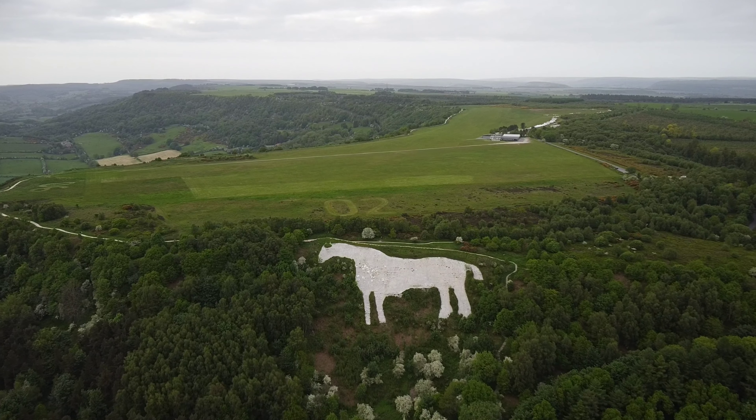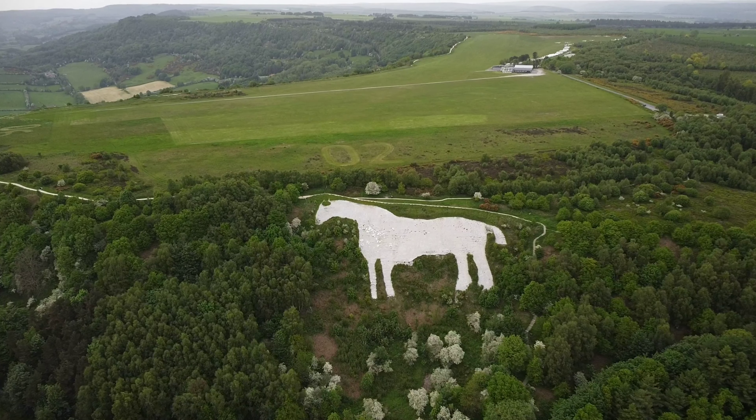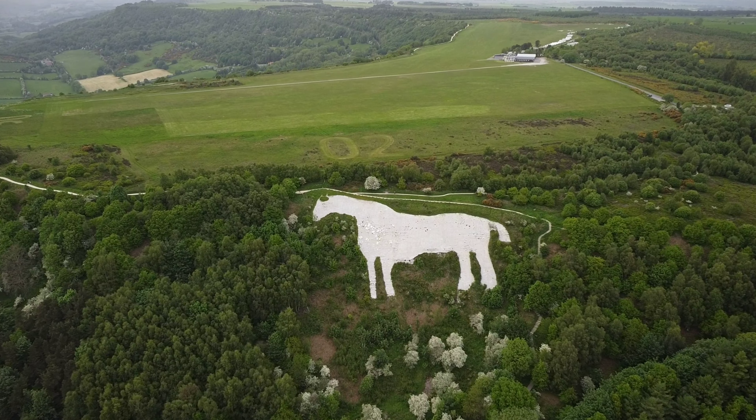It's a great place to visit and it's well signposted, with access to a big car park just below the steep slope.